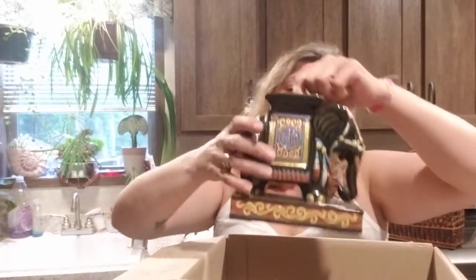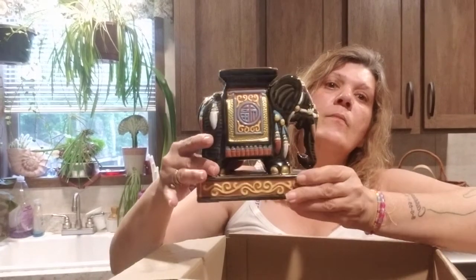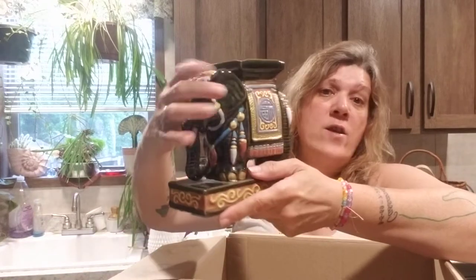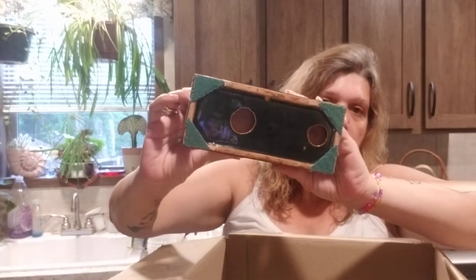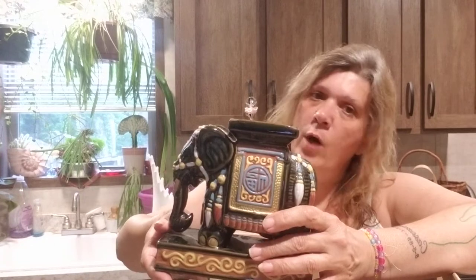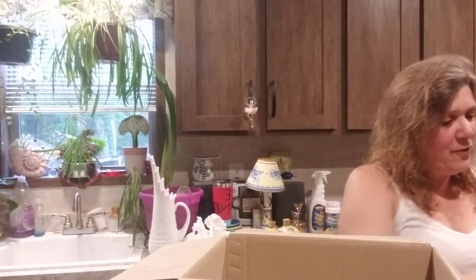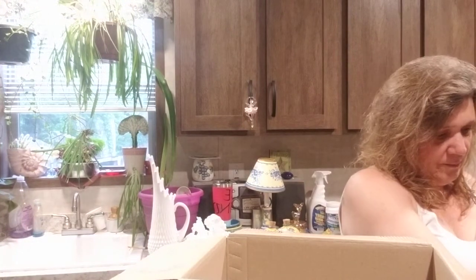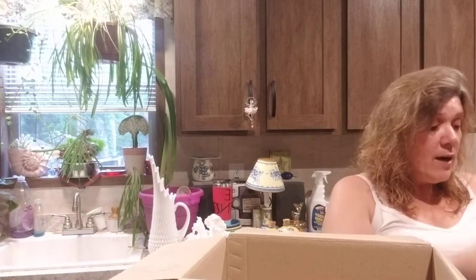Look at this beautiful candle holder — or whatever you want to use it for. You could put a succulent in there. I love it, I want to keep it, but I won't. I have enough. And I know you guys are all screaming — you never have enough. One never has enough!